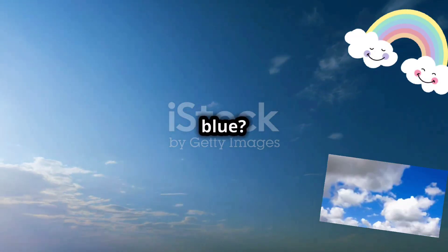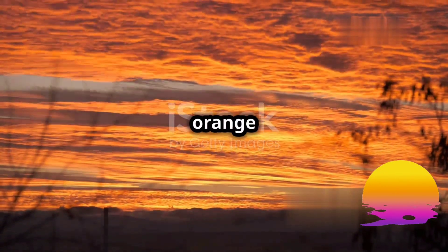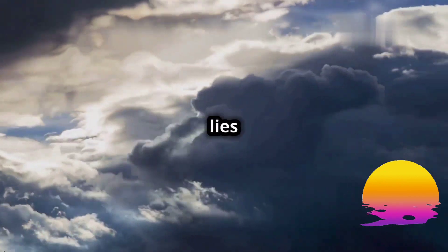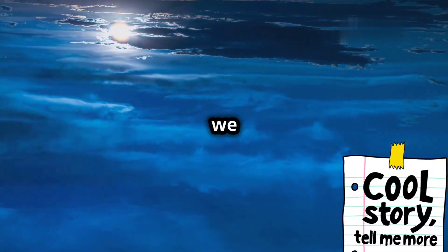Have you ever wondered why the sky is blue? Or why sunsets paint the horizon with vibrant hues of orange and red? The answer lies in a fascinating phenomenon called Rayleigh scattering. It's a story about light, color, and the very air we breathe.